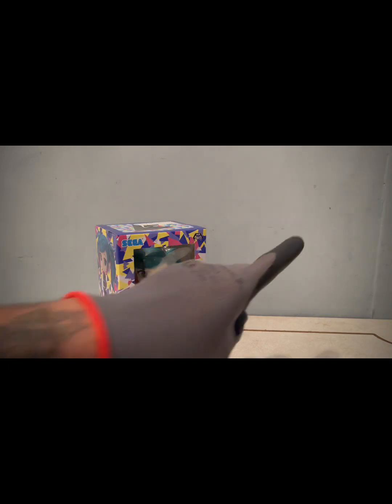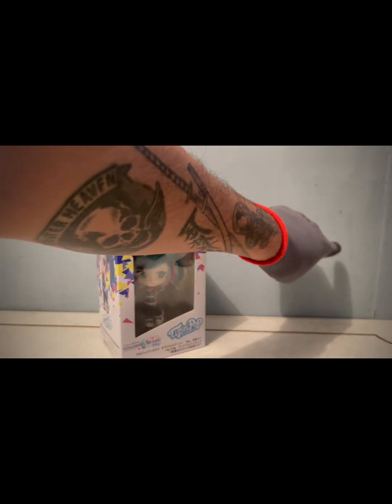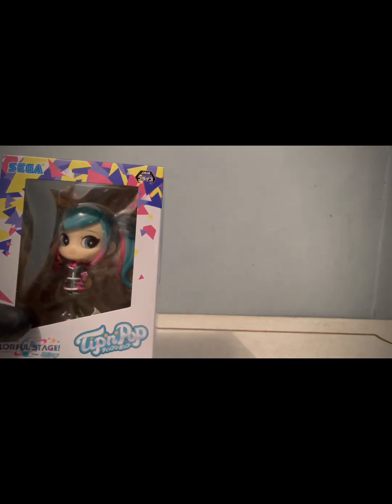Vamos a comenzar. Miren, aquí anda una amiga por aquí rotando. Pues nada, comencemos con esta figura. Es... Equipal Pop.